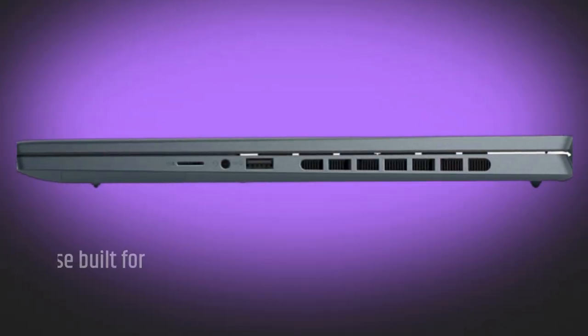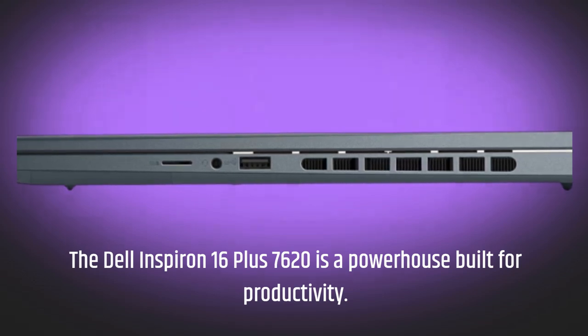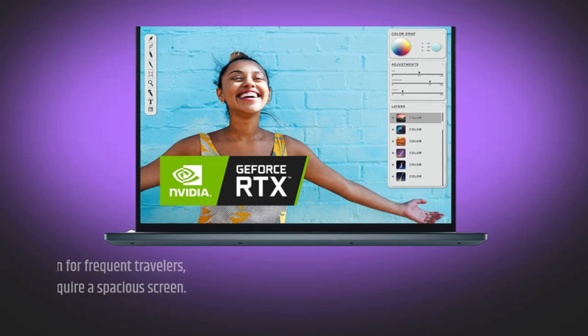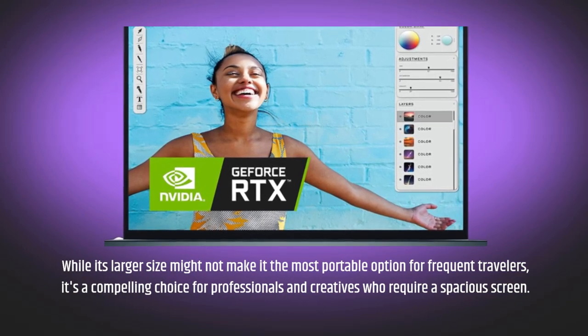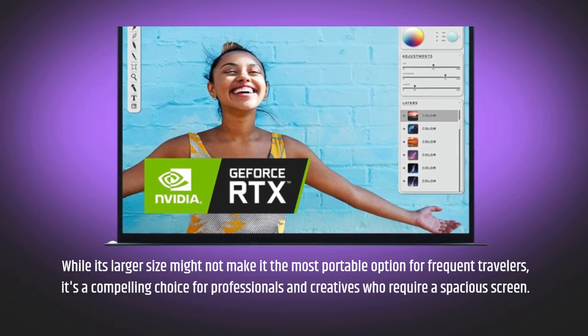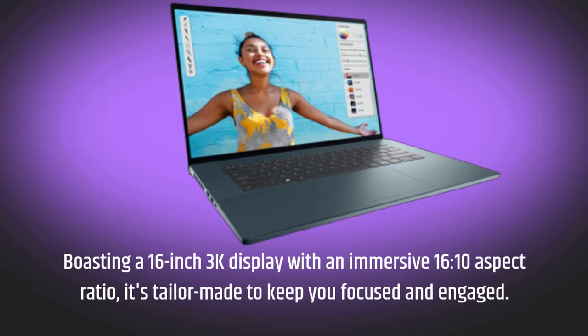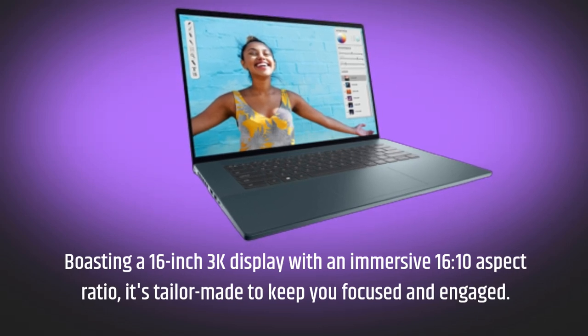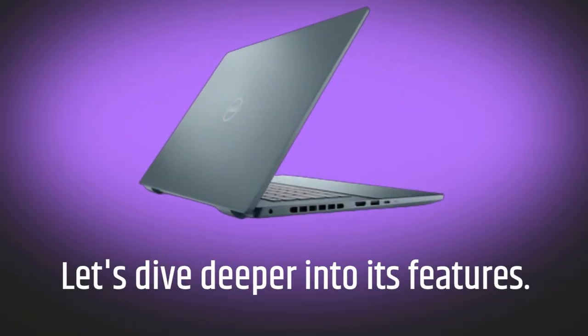The Dell Inspiron 16 Plus 7620 is a powerhouse built for productivity. While its larger size might not make it the most portable option for frequent travelers, it's a compelling choice for professionals and creatives who require a spacious screen. Boasting a 16-inch 3K display with an immersive 16:10 aspect ratio, it's tailor-made to keep you focused and engaged.